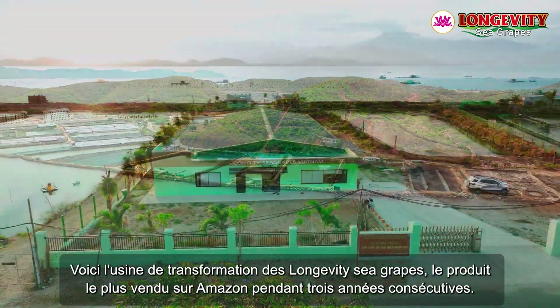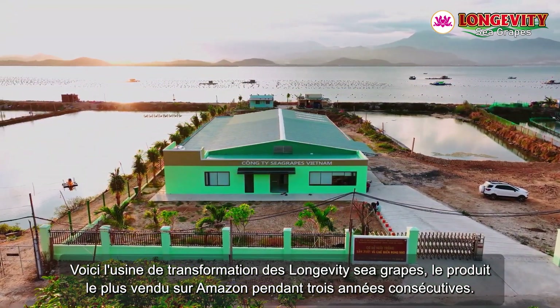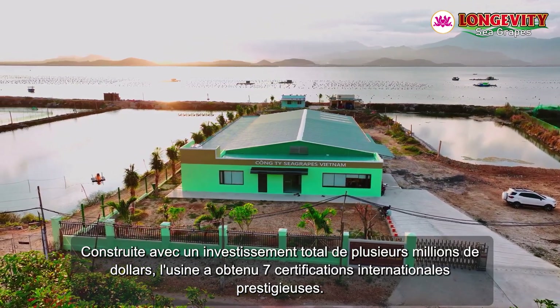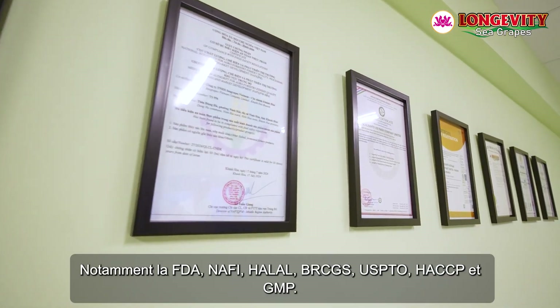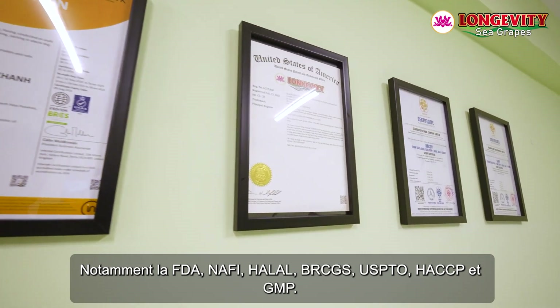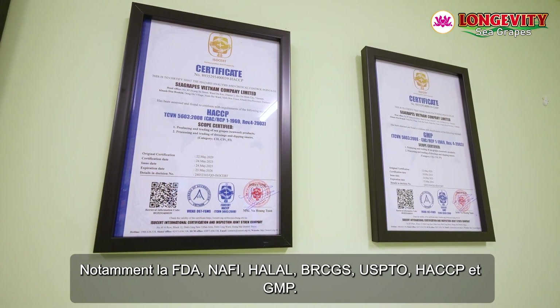This is the processing plant for Longevity Sea Grapes — the number one bestseller on Amazon for three consecutive years — built with a total investment of millions of USD. The plant has achieved seven prestigious international certifications, including FDA, NAFI, HALAL, BRCGS, USPTO, HACCP, and GMP.